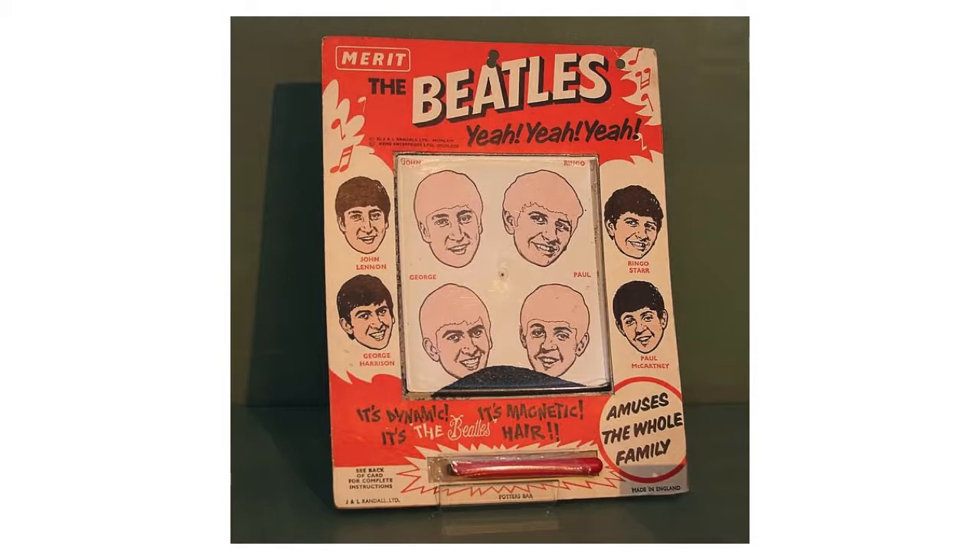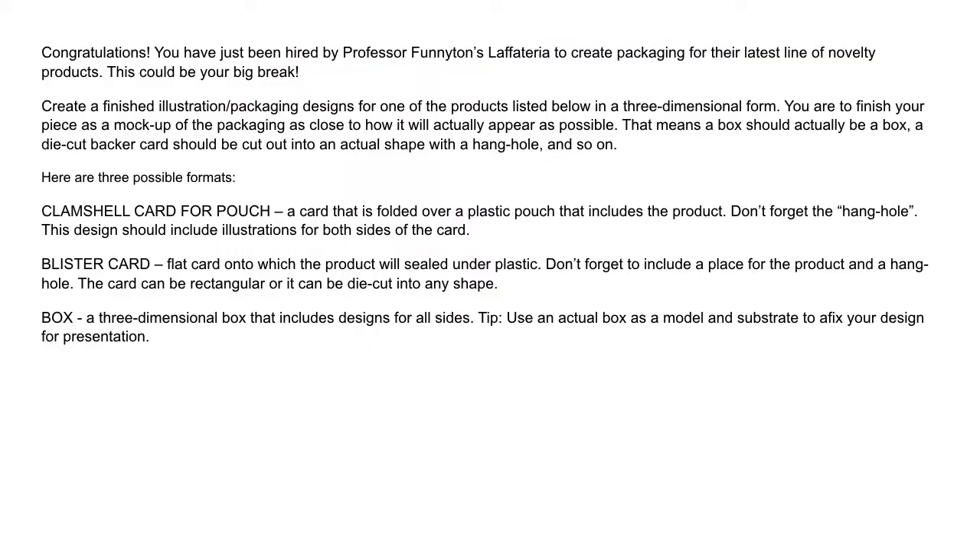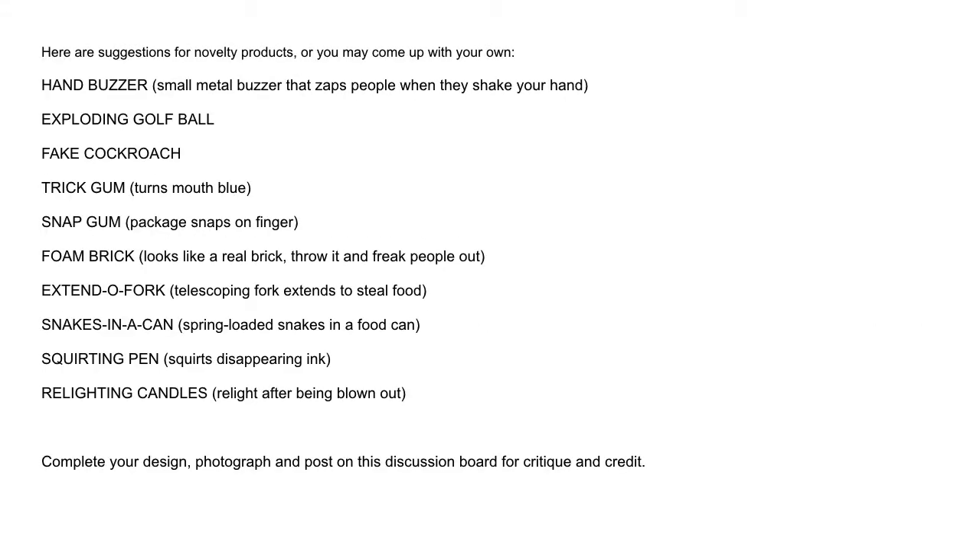Here we have the beetles with no hair — I love these magnetic things. Your assignment this week is to make some toy packaging. Congratulations! You have just been hired by Professor Funnyton's Laffeteria to create packaging for their latest line of novelty products. This could be your big break. Create a finished illustration packaging design for one of the products listed below in three-dimensional form — a mock-up of the packaging as close to how it will actually appear as possible. A box should actually be a box, a die cut backer card should cut out into an actual shape with a hanging hole, and so on. You're welcome to use a clam card or pouch, a blister card, or a box. You're also welcome to come up with your own toy if you so please — just drop me an email and ask me if it's chill.